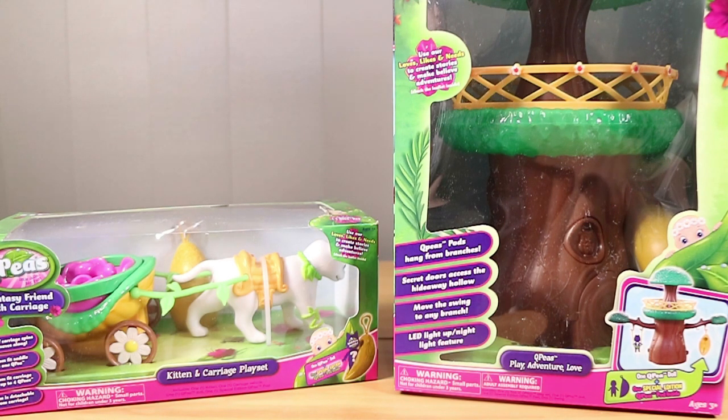Good morning, good afternoon, good evening. I'm here with my peapod wife Laura. I'm here with my light-up husband Nathan. And we're here to look at two new QP's playsets.